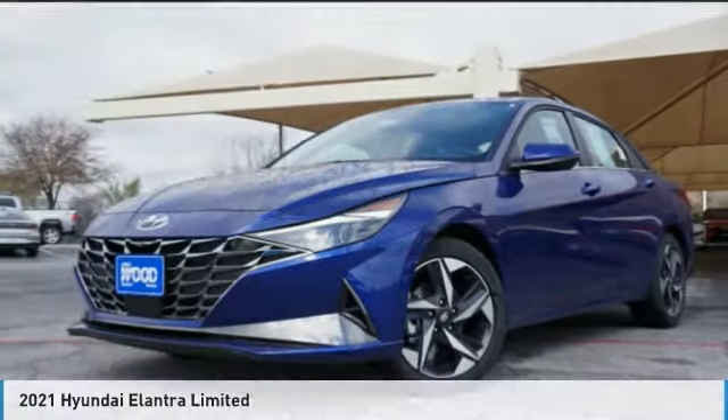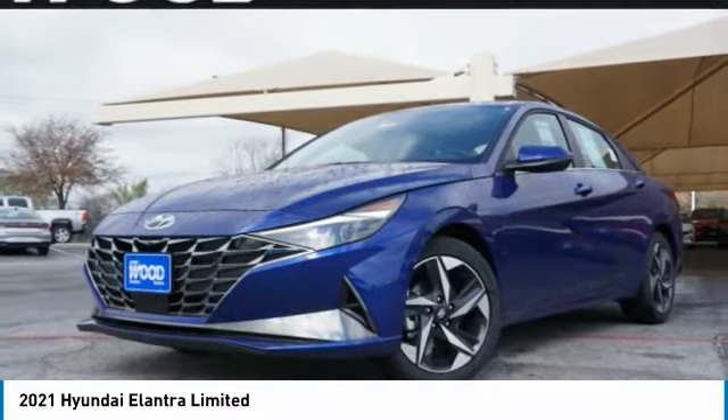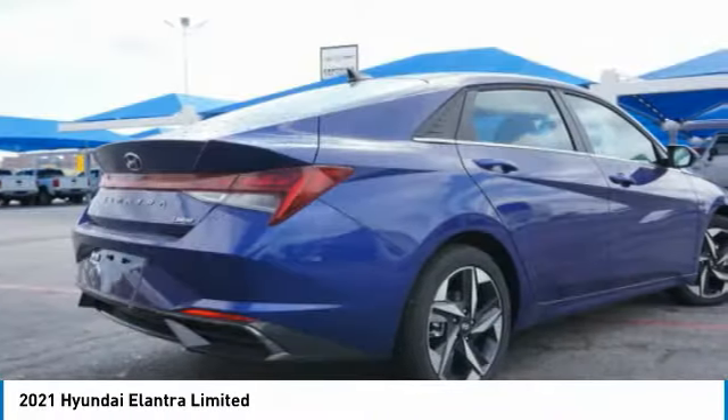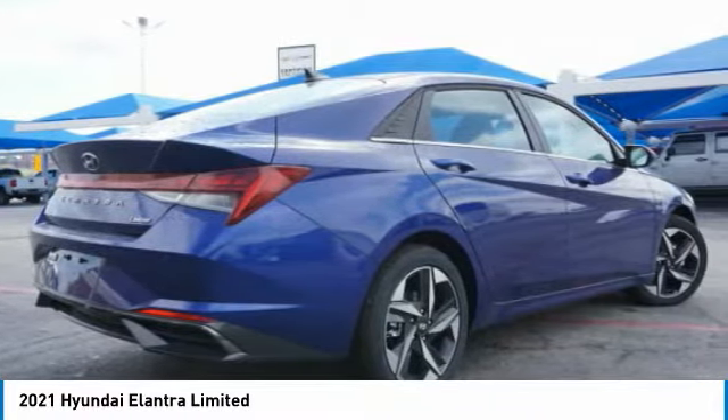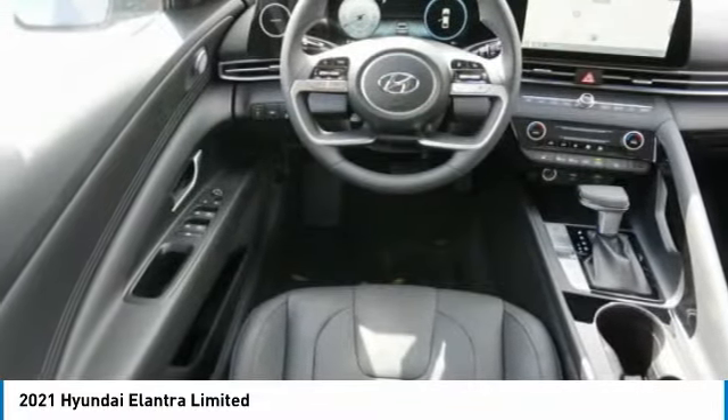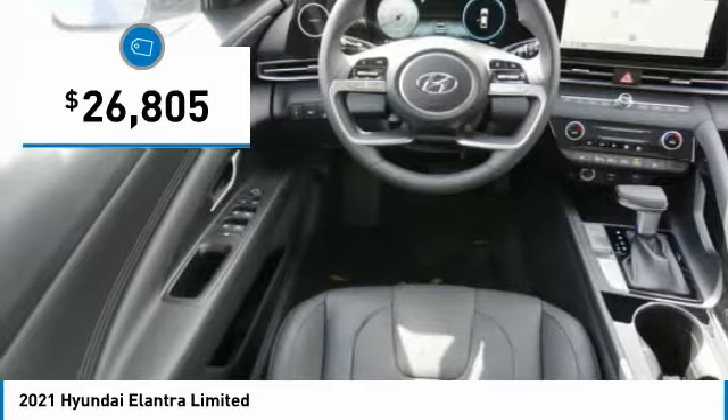Today with the 2021 Elantra. The Elantra boasts the most interior room in its class and gets an exceptional 35 miles per gallon. With its luxurious standard features, the Elantra is an easy choice and is priced below $30,000.